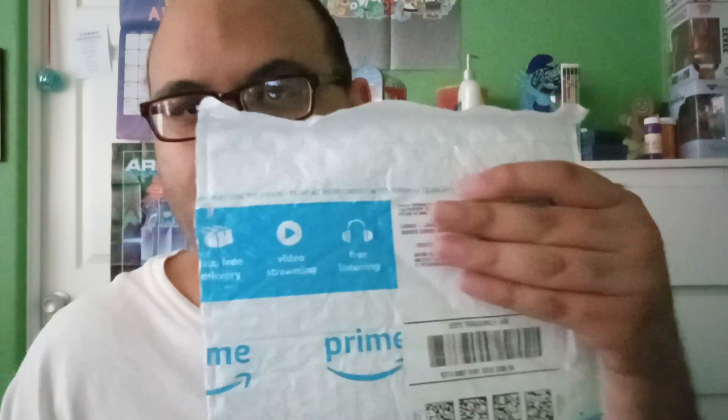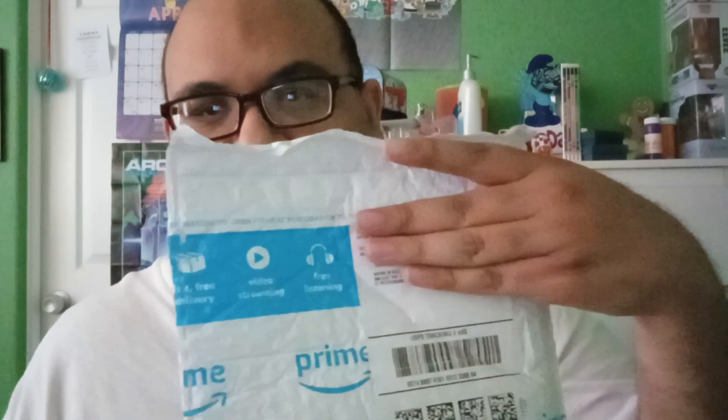Hey you guys! Time for another unboxing video. This time I'm opening another package from Amazon. Let me show you. It's something I ordered using my winnings from a previous game of Retromatic here on YouTube.